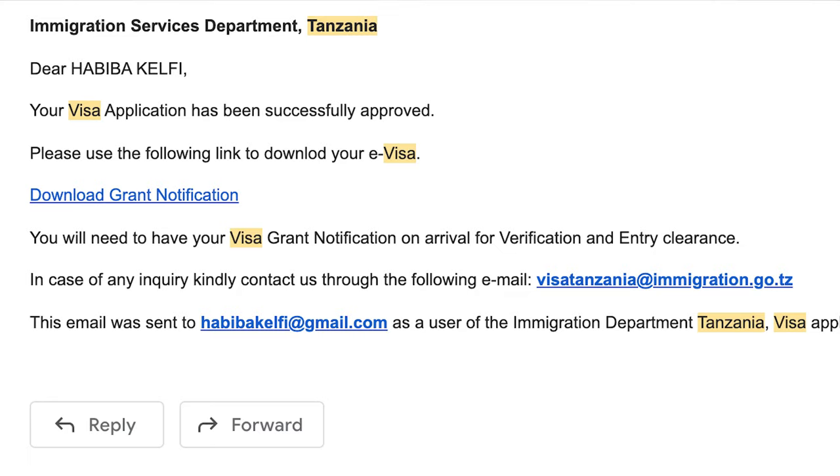The e-visa process is straightforward. The website will ask for your passport details, a photo of yourself, a copy of your passport, and your return ticket. You also pay $100. Submit your application online and within 24 to 48 hours they'll send you the visa approval as a PDF — make sure to print it or save it to your phone to show upon arrival.